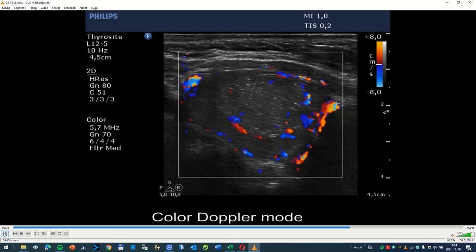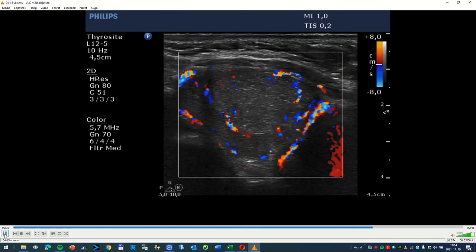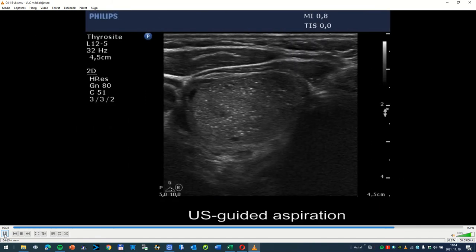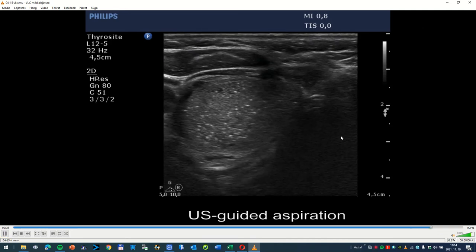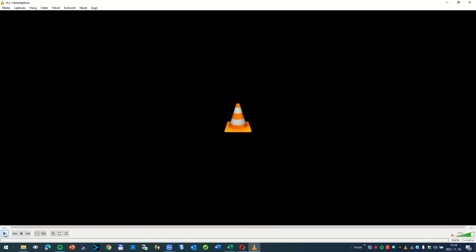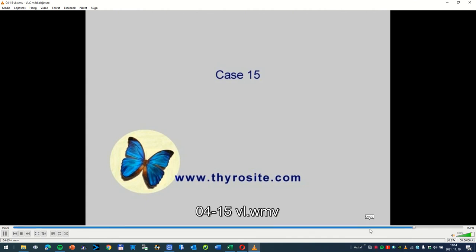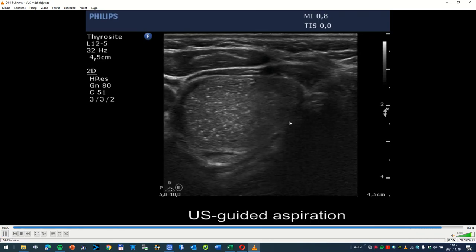The nodule has perinodular vascularity — here continuously, here some spots according to the periphery — and some intranodular vascularity can also be found, but this is not a suspicious pattern. On ultrasound aspiration, I try to find the tip of the needle. Yes, here we can see it. I show it once more. Here will appear the tip of the needle. Now.